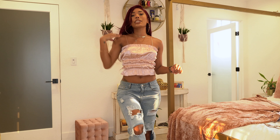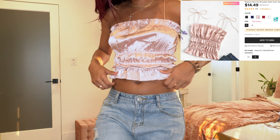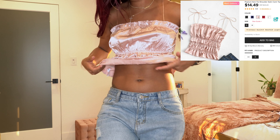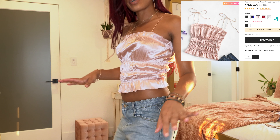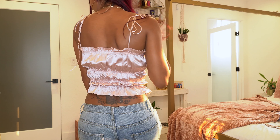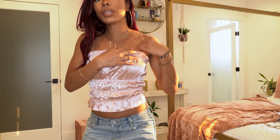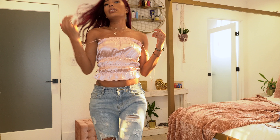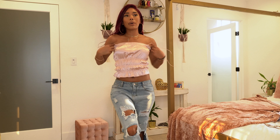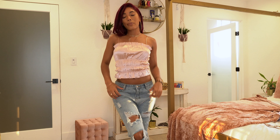The next top is a really cute blush satin one with cute scrunching and ruching. The elastic has tons of stretch even though the actual fabric doesn't. The straps are cute little thin strings on the back that you can remove if you want to wear it as a tube top, but I think the thin straps are cute.